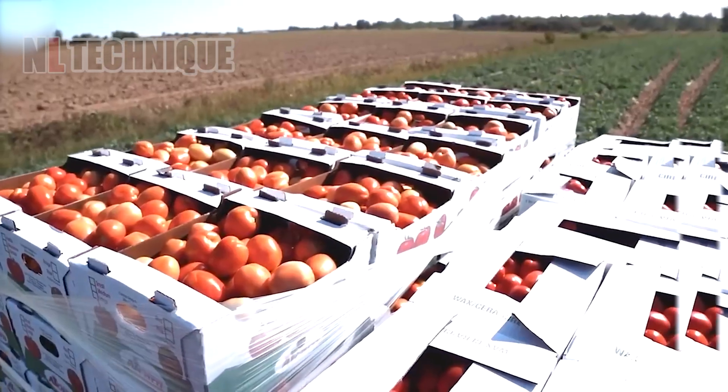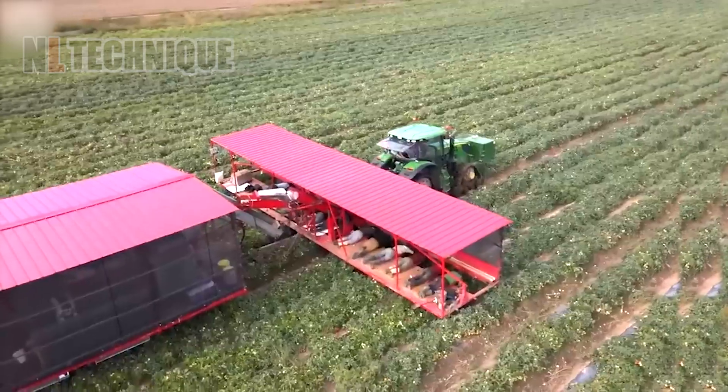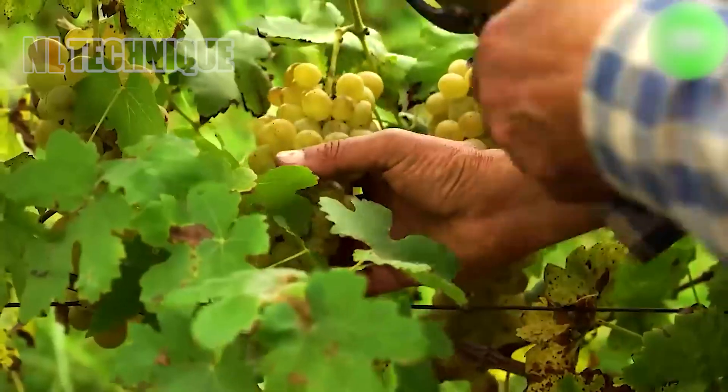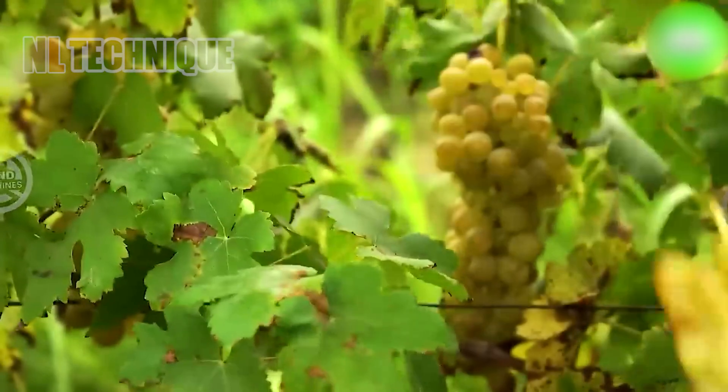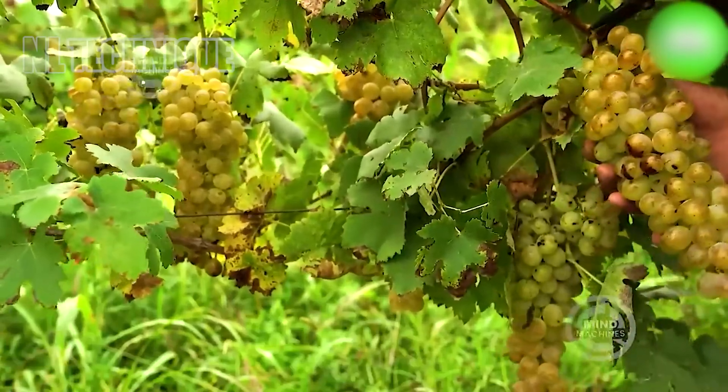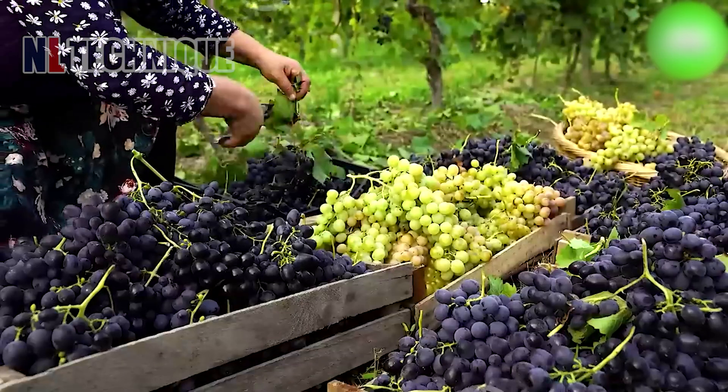Everything is going smoothly thanks to the great help of modern machines. Harvesting green grapes is a delicate process that requires precision and timing. Vineyard workers carefully inspect each grape bunch, selecting only those that have reached optimal ripeness.